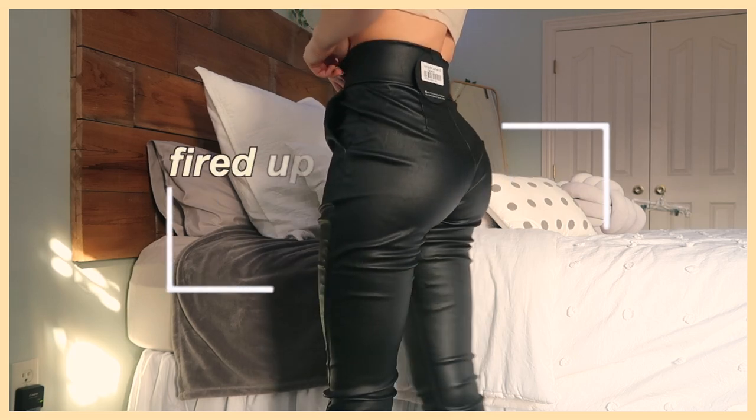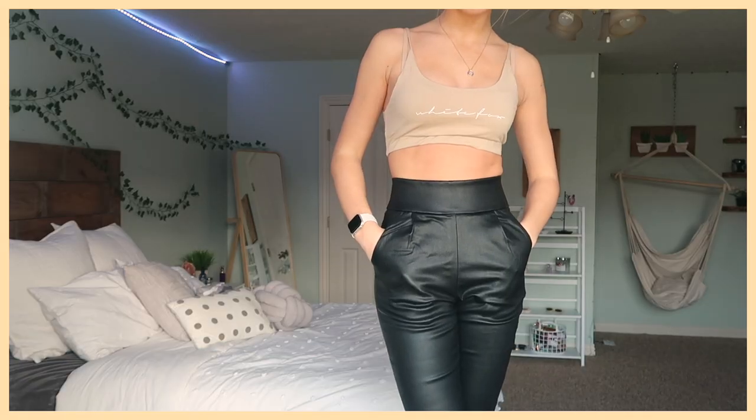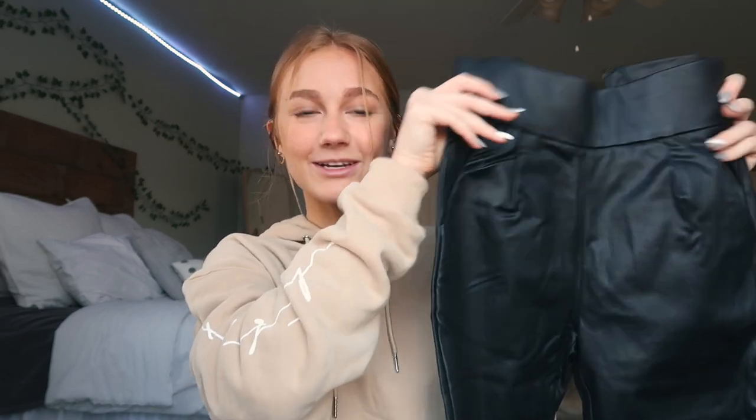I got something a little bit out of my comfort zone — leather pants. These are actually leather joggers called the Fired Up Wet Look Pants in an extra small. They have zippers at the bottom and a back pocket detail. They also have real pockets! I think these would be really cute going out to dinner with friends or dressing up for pictures. I'm glad I now have these in my closet to spice up a basic outfit.